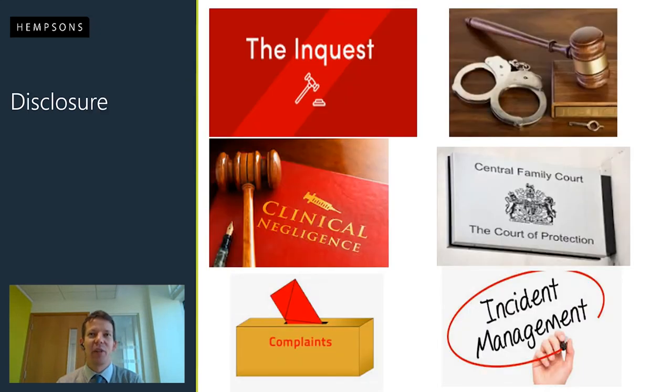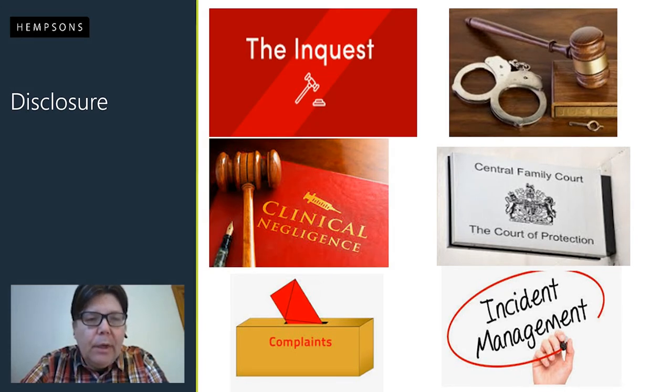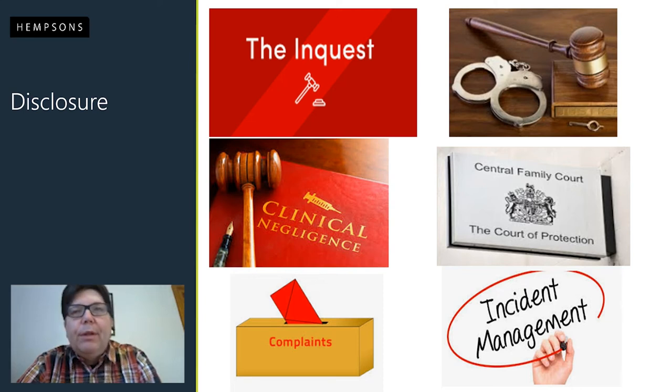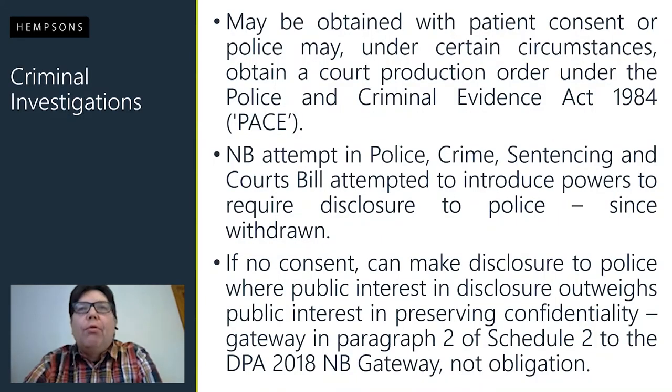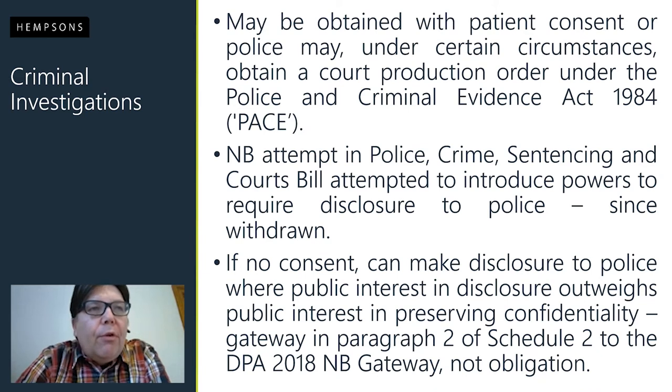I'm going to be talking about what happens to records once they've been made — which is what Martin's been talking about — and the various ways they can be requested. There's a trivial digression: three of the pictures have gavels, which we associate with the legal process, but the only people who use gavels are auctioneers — you'll never see one in a courtroom.